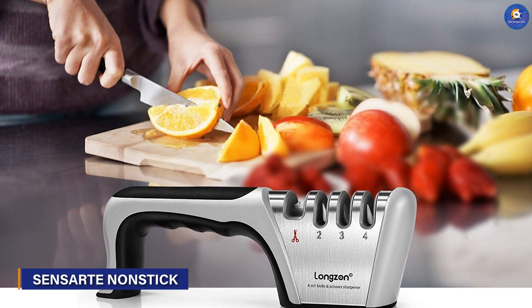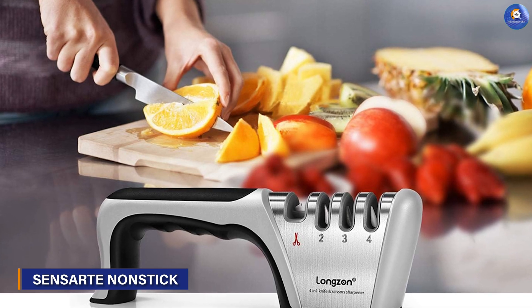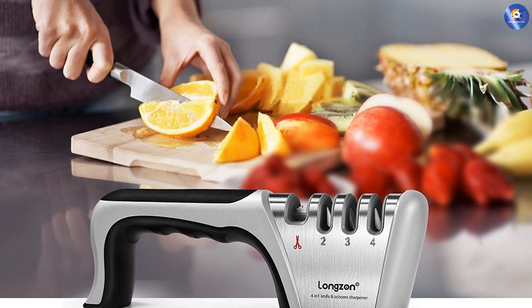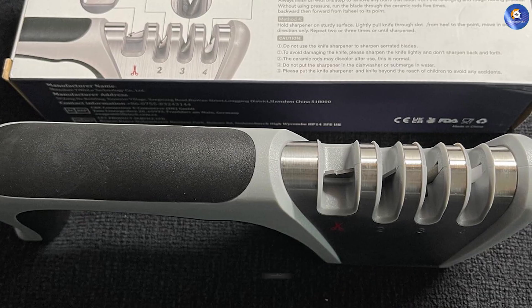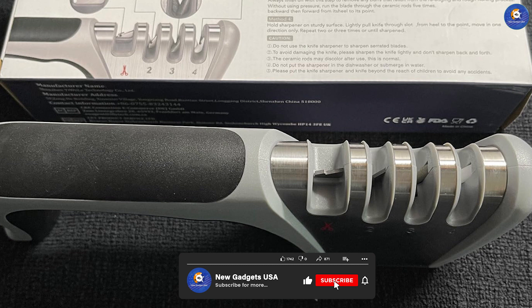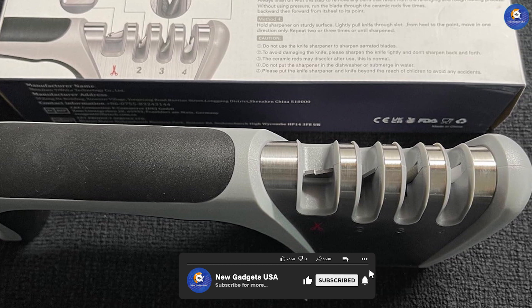Next up, we have the Long Zone Knife Sharpener that not only sharpens knives but also revitalizes scissors. Its ergonomic design and non-slip base provide stability during use, ensuring precise and controlled sharpening every time. This 2-in-1 sharpener is a must-have tool for every kitchen.